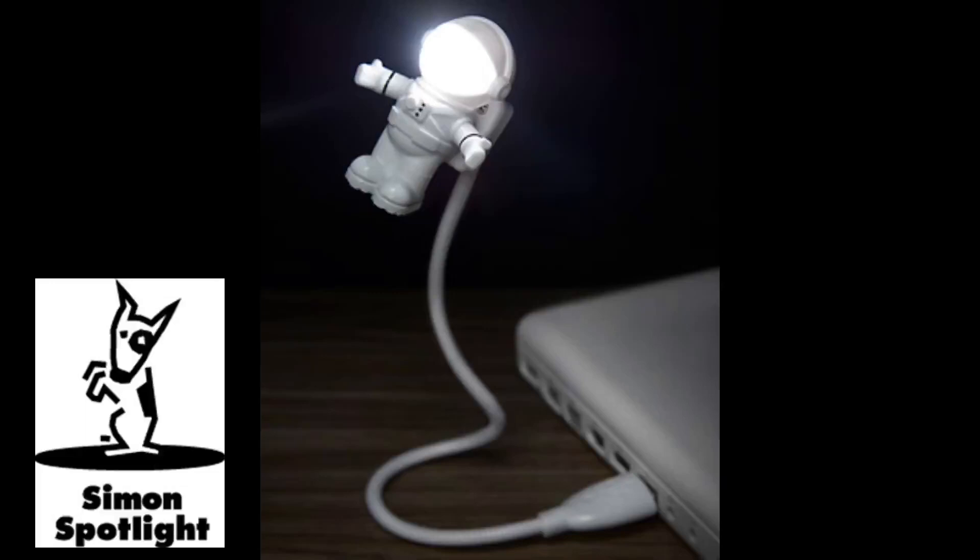Like the USB light bulb lamp — Houston, we have a cross-promo. The astronaut light's LEDs illuminate using any USB port. The astronaut tethers to your computer with a 12-inch metal-clad cord that flexes for a fully adjustable position. Explore the farthest reaches of cyberspace with the USB astronaut light.